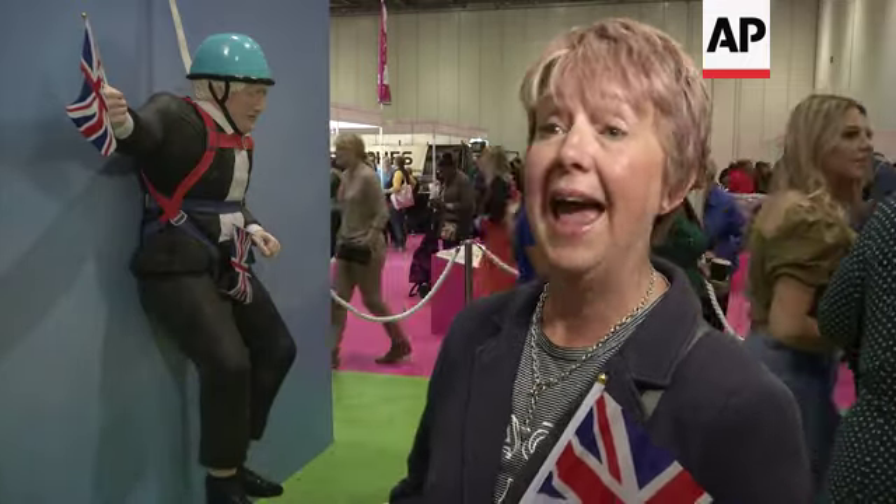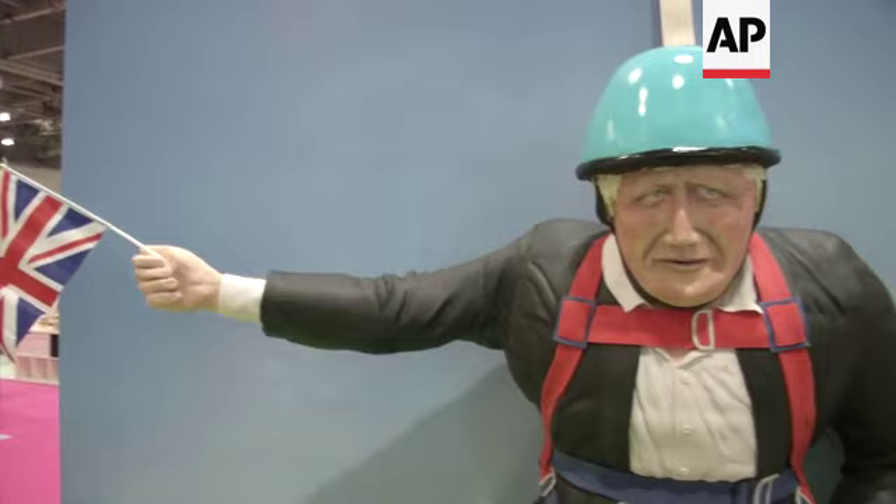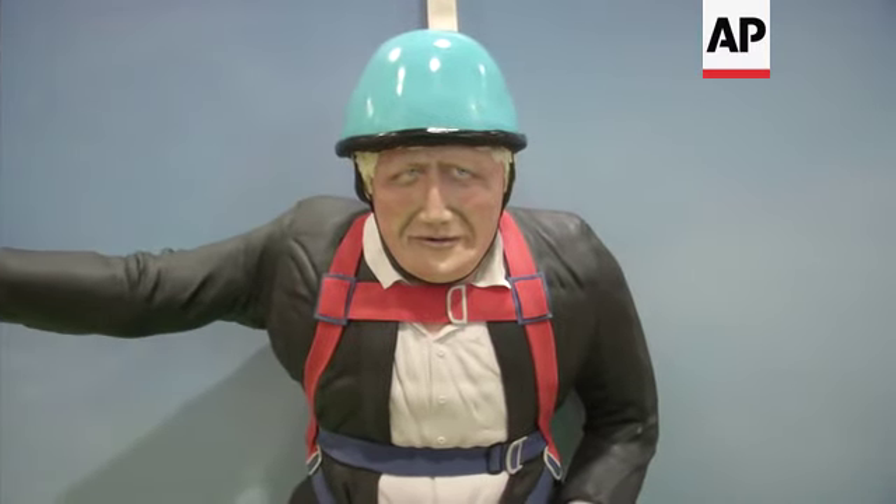Rosie's cakes are always amazing, but this one of Boris hanging there is particularly spectacular. Let's say I'm looking forward to her cutting him up. I love it.